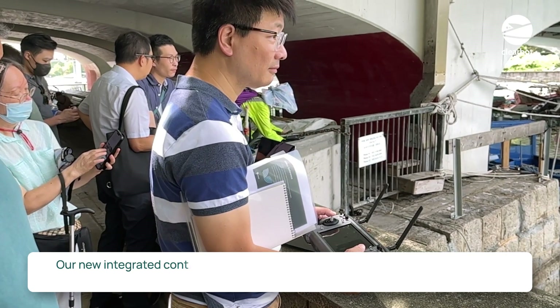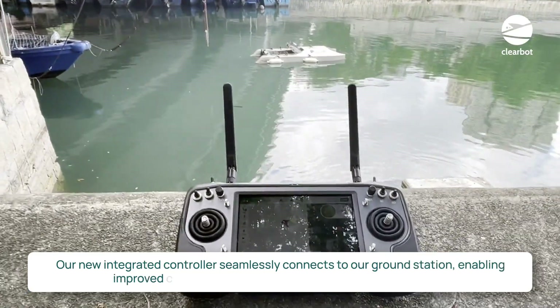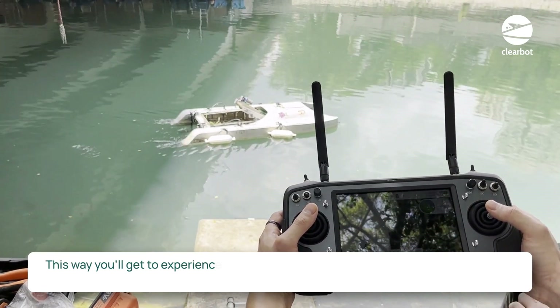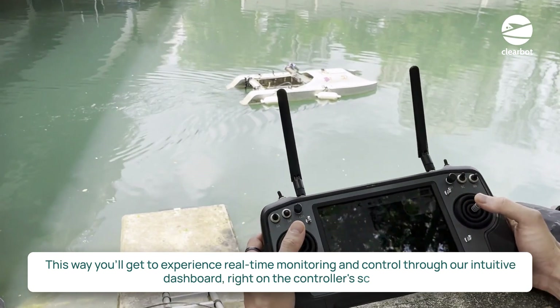Our new integrated controller seamlessly connects to our ground station, enabling improved communication between ClearBot and the operator. This way, you will get to experience real-time monitoring and control through our intuitive dashboard right on the controller's screen.